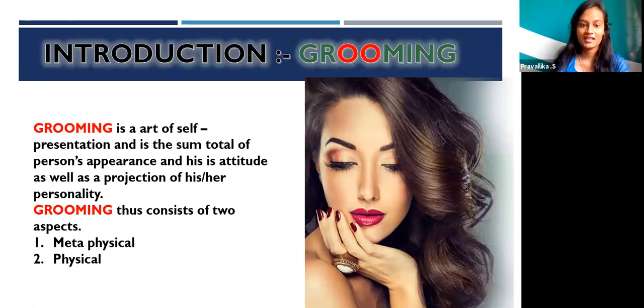Grooming is the heart of self-representation. It is the sum total of a person's appearance, attitude, and the projection of his or her personality. Grooming consists of two aspects: metaphysical and physical.